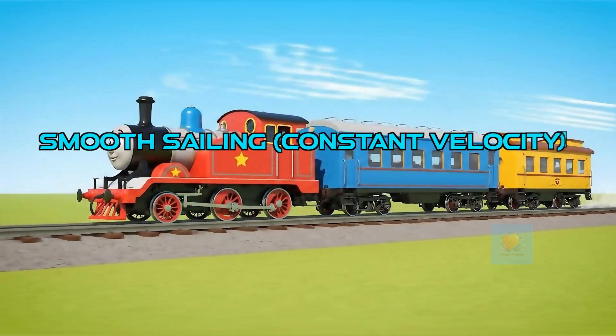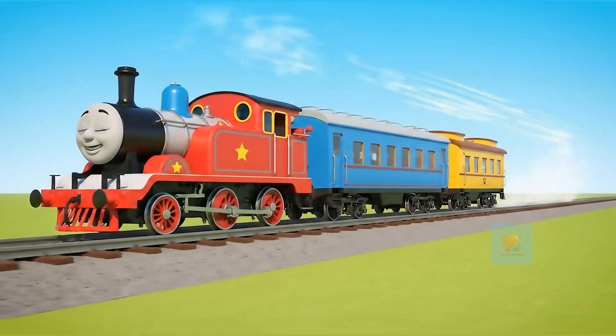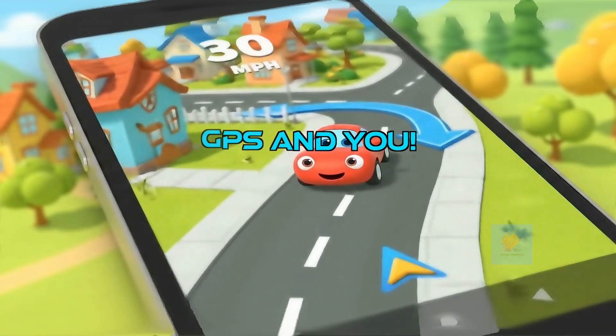Sometimes things move at a constant velocity — same speed, same direction — like a train moving straight and steady. Your GPS uses velocity to help you: it knows how fast you're going and where you're heading to guide you on your adventures.